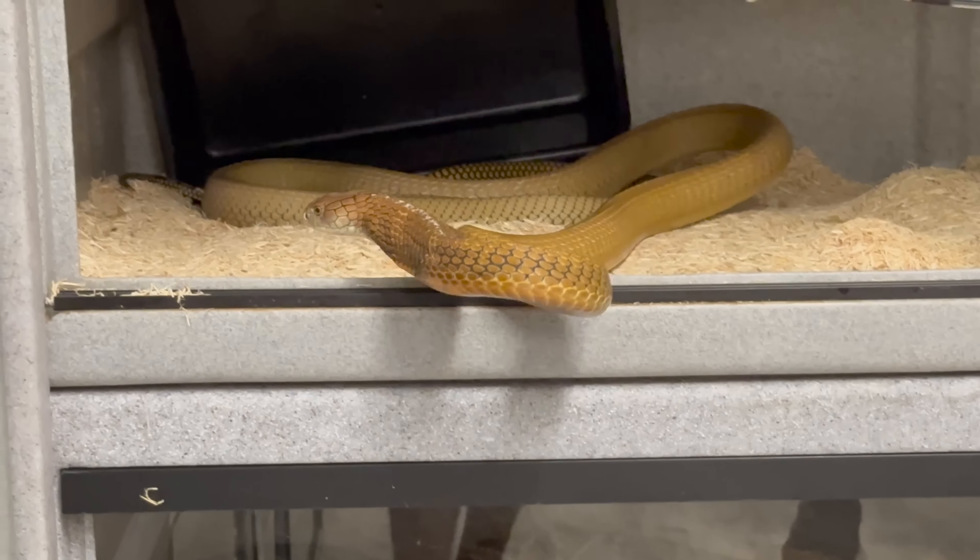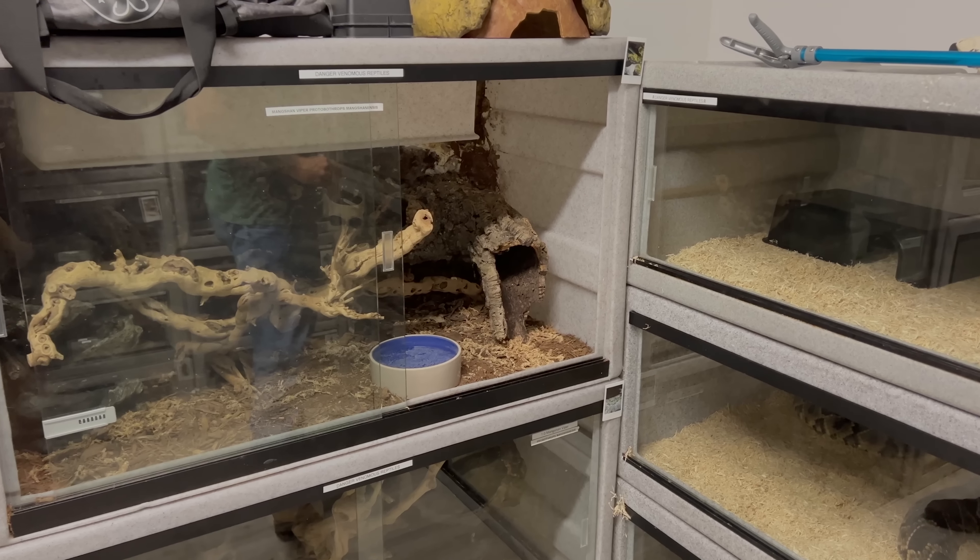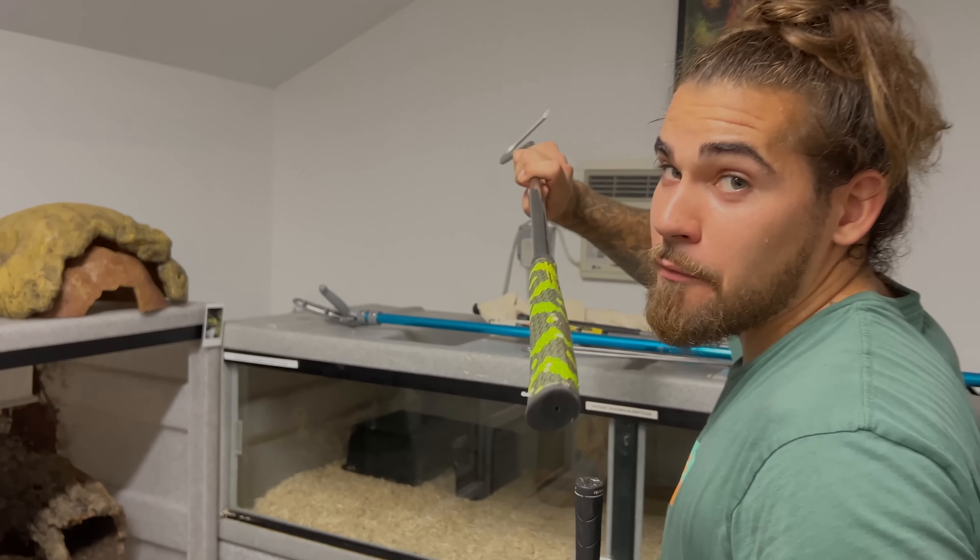Over here we have two Mang Shang vipers — the male down here and the female on top. He's got a little dust in his water bowl so we need to take him out to service it. This is one of my favorite snakes in the entire world — the Mang Shang viper, also an endangered species in the wild. A proto-Trimeresurus species, Trimeresurus mangshanensis. It's a species we know little about its venom.